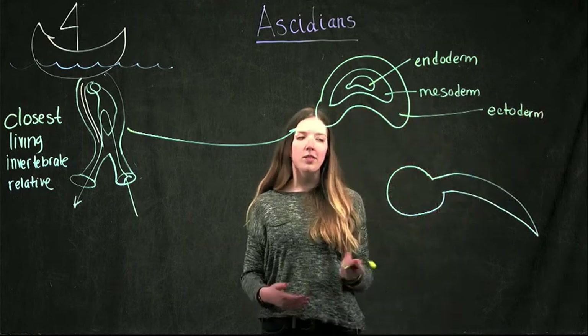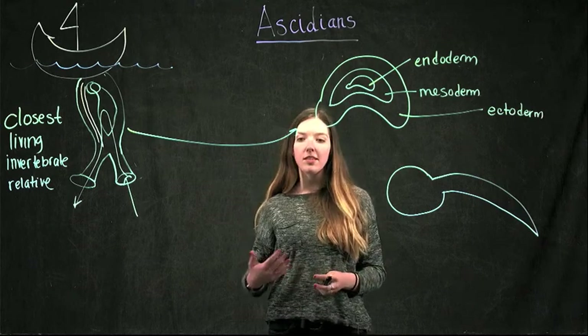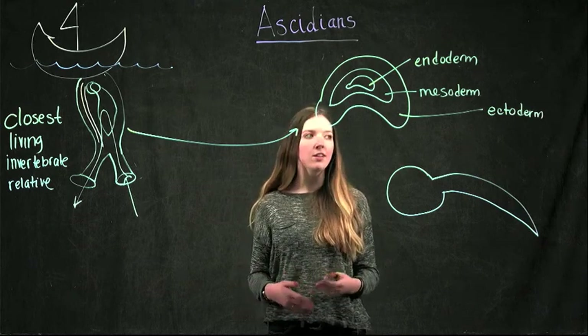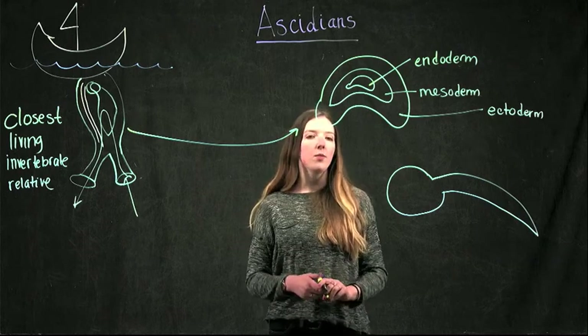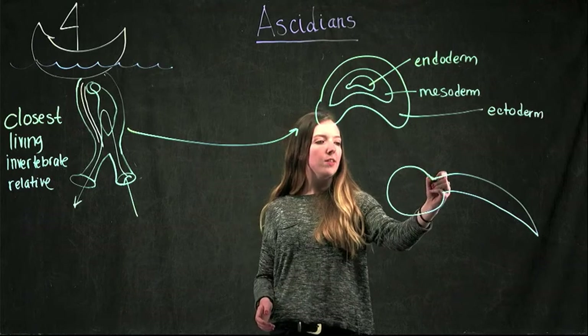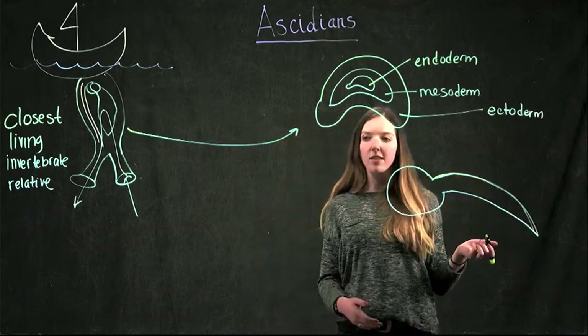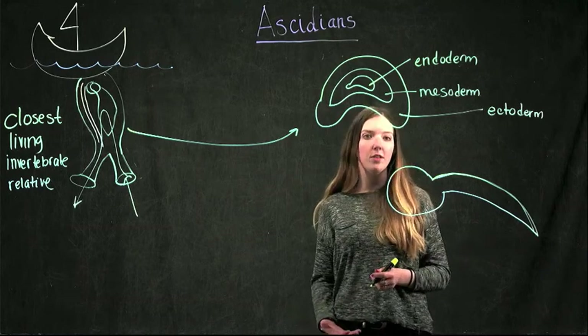We're most interested in studying what cells the ectoderm become. These cells can become either the skin or they can become part of the nervous system. We're specifically interested in studying the peripheral nervous system — the nervous system on the outside of these animals. These ectoderm cells have two different fates which they can take on.